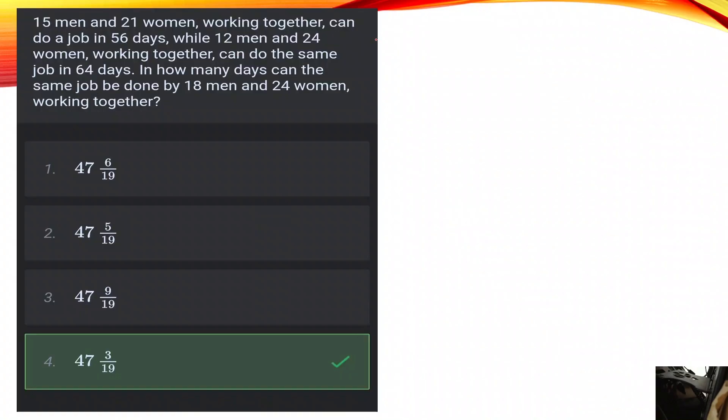Hello, good guys. We have a doubt about one question — how do we do it? This is the total work of equity. 15 men and 21 women working together can do a job in 56 days, while 12 men and 24 women working together can do the same work in 64 days. In how many days can the same job be done by 18 men and 24 women working together?